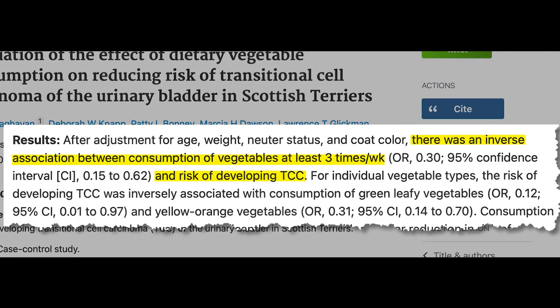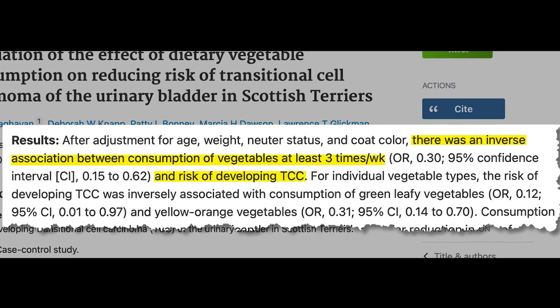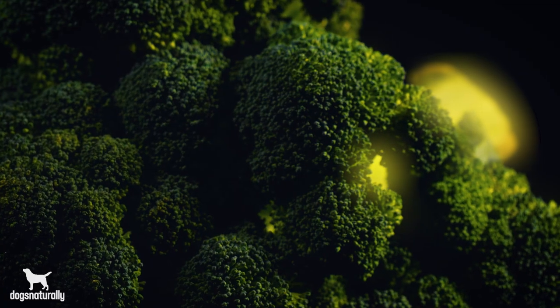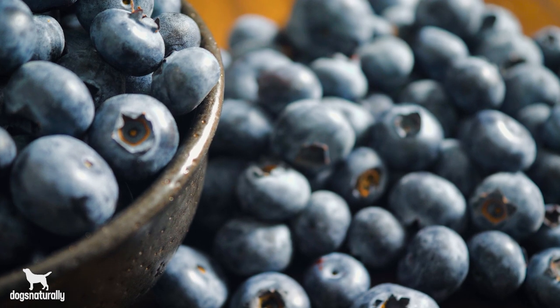So the first thing you need to do is add antioxidants to your dog's food. My favorite source of antioxidants is just fresh berries and veggies. Studies show that dogs that eat green, yellow, and orange veggies just three times a week had a 90% decrease in cancer risk, while those eating only cruciferous veggies had a 70% decrease. So mulch up some broccoli sprouts, broccoli, zucchini, blueberries, whatever you can find, and add them as five to ten percent of your dog's diet at least three times a week.